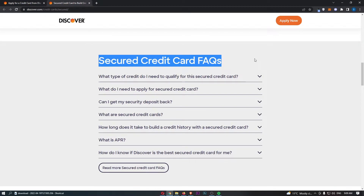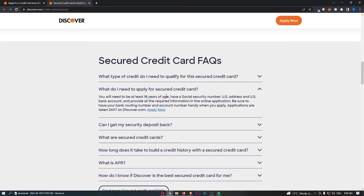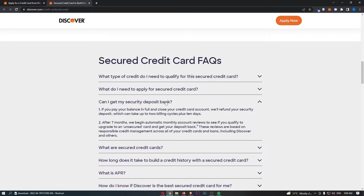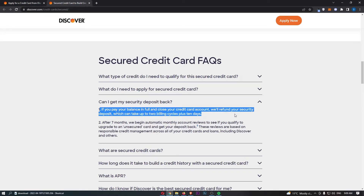Moving on to the credit card FAQs. What type of credit do you need? This card is for people new to credit as well as people looking to rebuild their credit. To apply, you just need to be at least 18, have a Social Security number, a US address, and a US bank account. You can also get your security deposit back — either after the 7-month upgrade review, or by paying your balance in full and closing the account, which triggers a refund that can take up to two billing cycles plus 10 days.